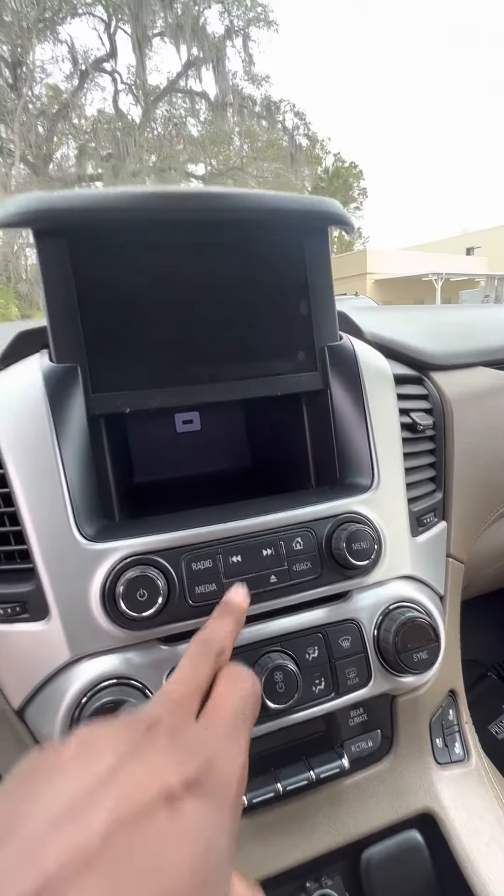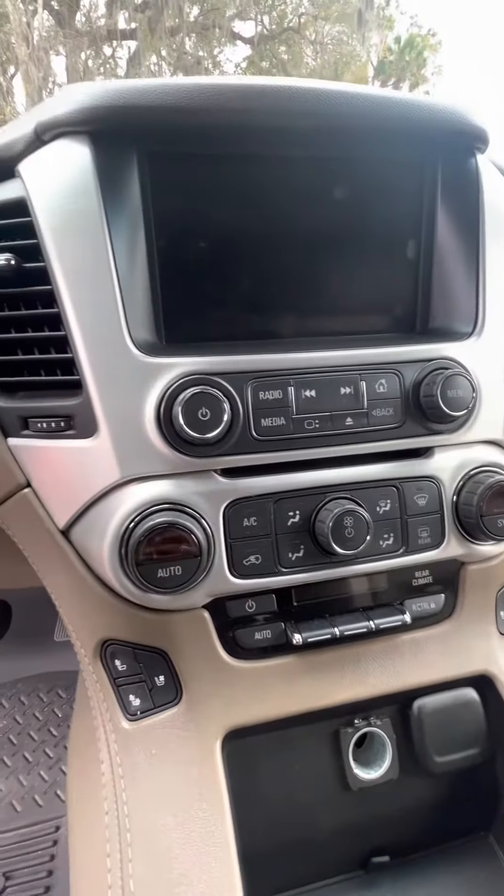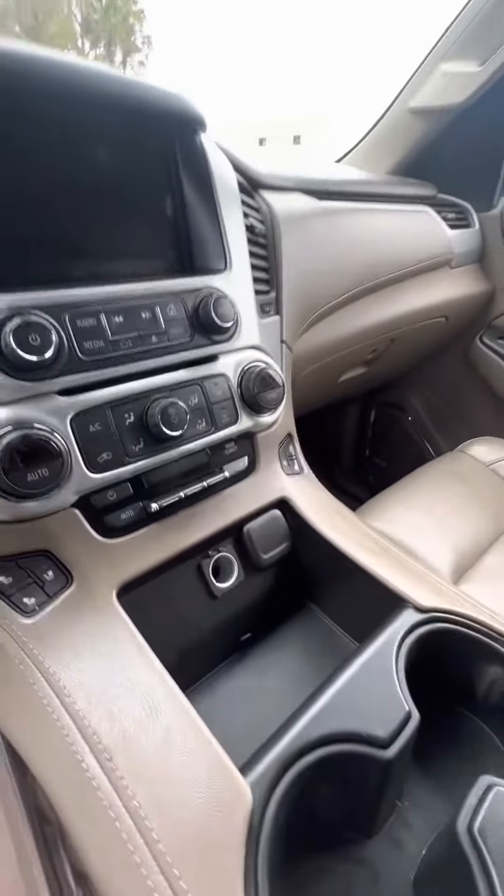Go ahead and press the button again — watch the touchscreen go down. Heated and cooled seats in the front, dual-zone air conditioning, cup holders, and multiple phone chargers.